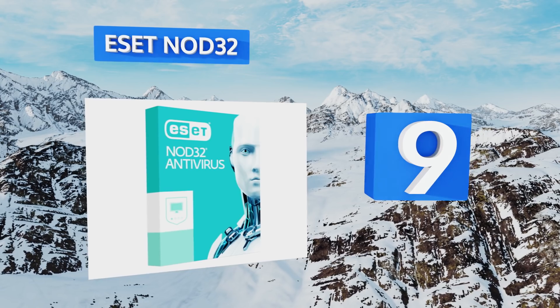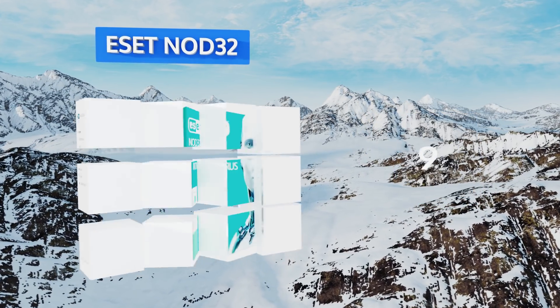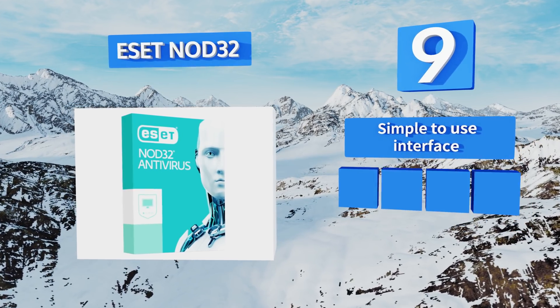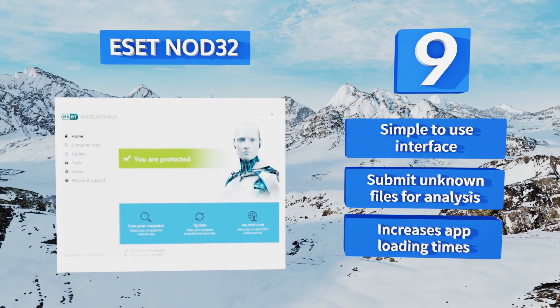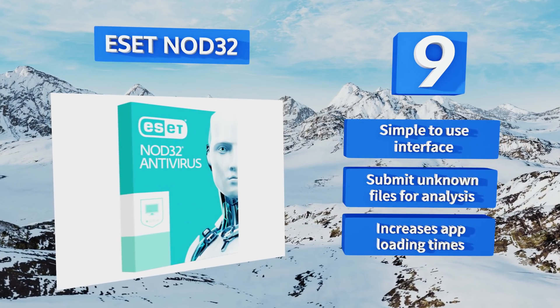At number nine, ESET NOD32 is a straightforward program. While it lacks fancy features, it does provide lightning-fast scanning and a reduced digital footprint. It also monitors your home network and shows if any local users are leeching off your Wi-Fi. It's equipped with a simple-to-use interface and you can submit unknown files for analysis, but it does increase uploading times.